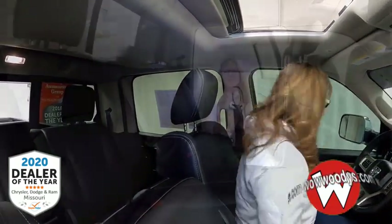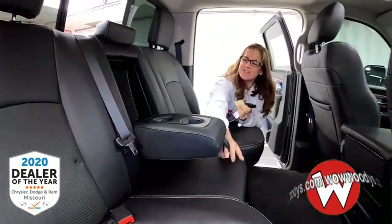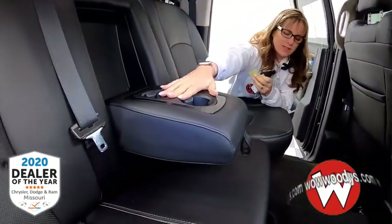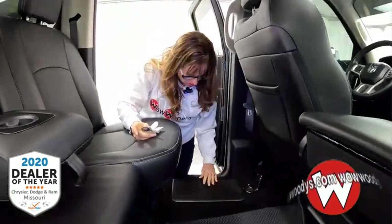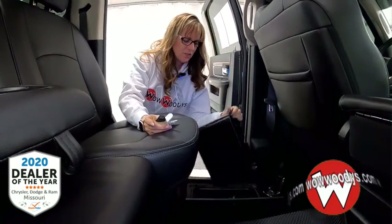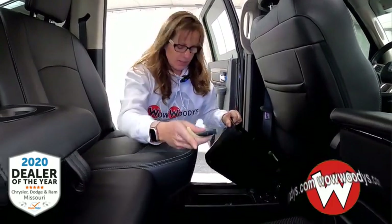Let's check out the back seat. In the rear of this RAM Laramie you can see three passengers back here, but if you just have two, you can share that center console — cup holders on both sides. You also have in-floor cargo bins in this truck; you can pull these out for all kinds of things — your dirty shoes, fishing gear, anything really. There's one on that side too.